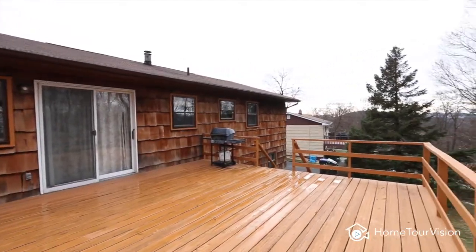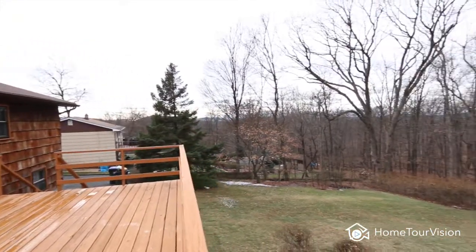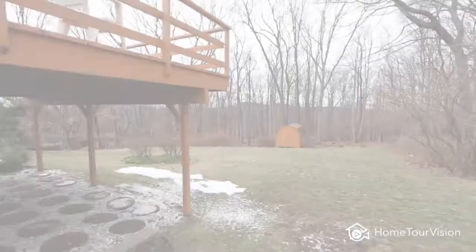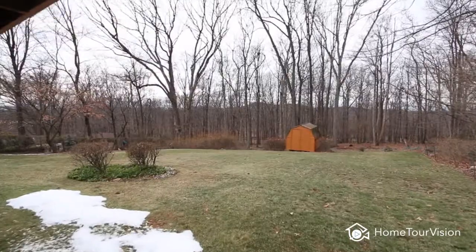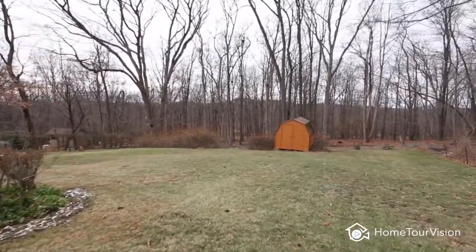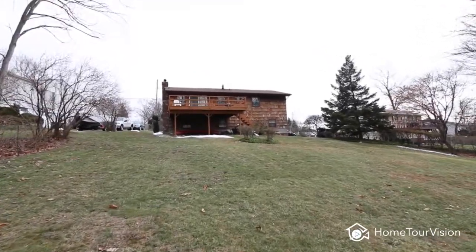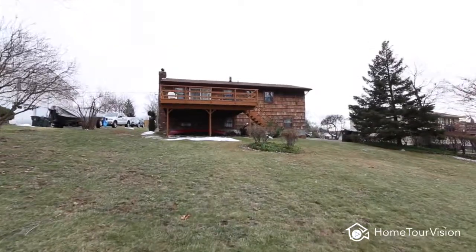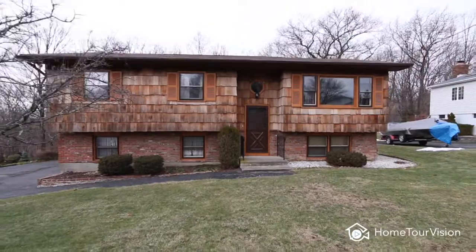Entertaining and barbecues on the deck overlook the private backyard. Come make this home yours today.